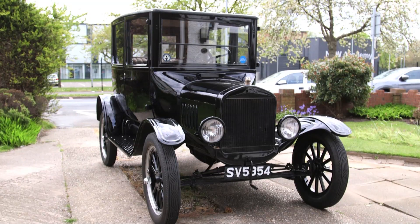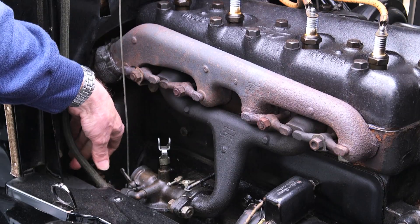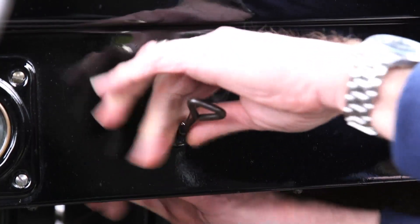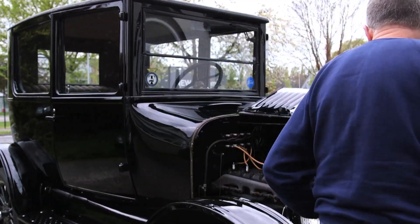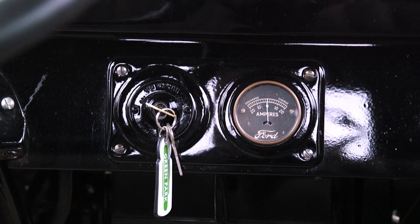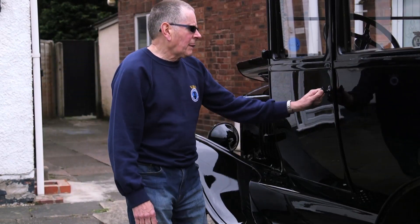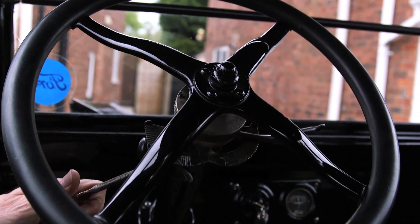To start this Model T there is a process to it. First you must turn on the petrol under the bonnet, then open the throttle slightly, pull out the choke control, and crank the engine with the starting handle till petrol flows from the carburetor. Then turn the ignition key to the battery position.